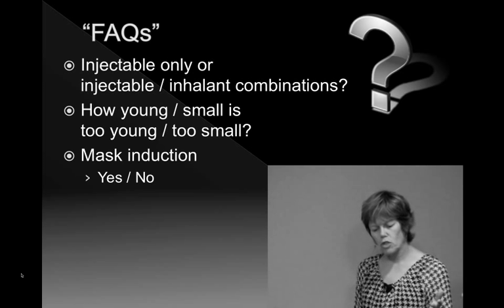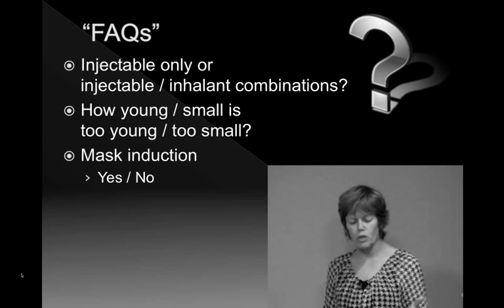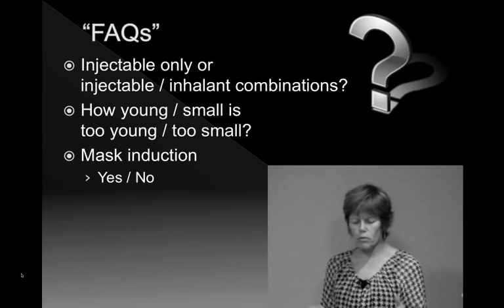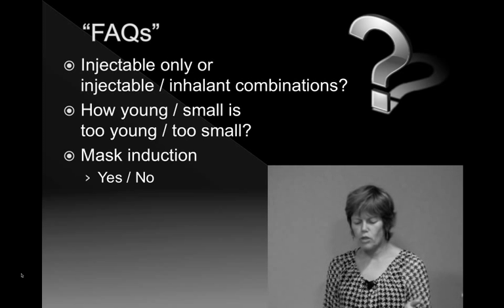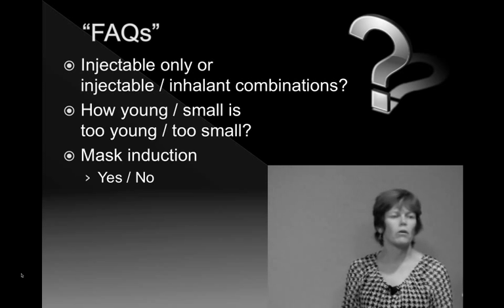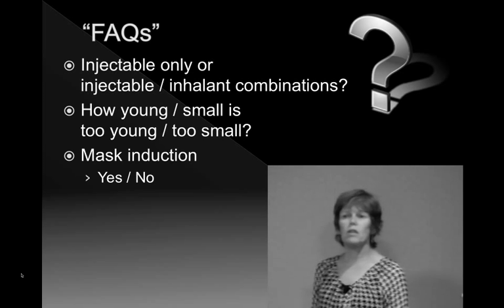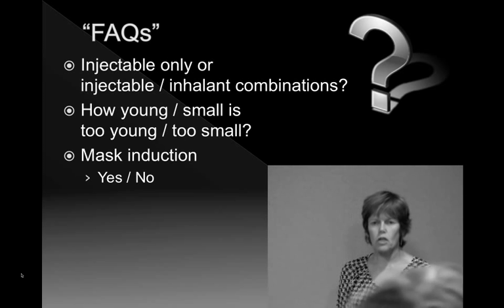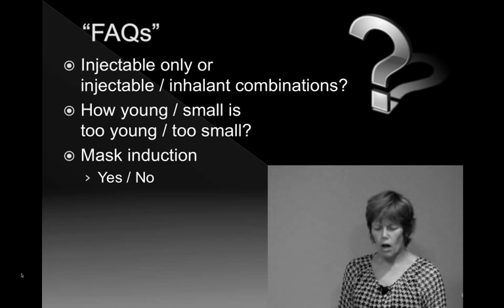Common questions I get asked in shelter situations include: is it injectable only or injectable-inhalant combinations — which one's better? A big question is how young or how small is too young or too small. There's been a lot of emphasis on getting better at doing very small pediatric patients, but as we go through this talk you'll see that because of their size, some of those patients are in the high-risk category. Another question is whether it's okay to mask animals down — I will address that and give you a yes or no answer.